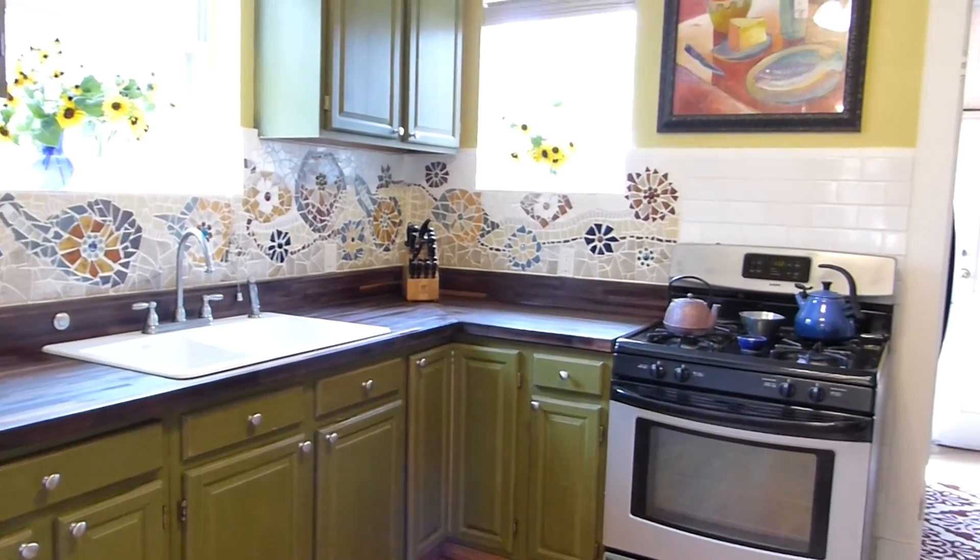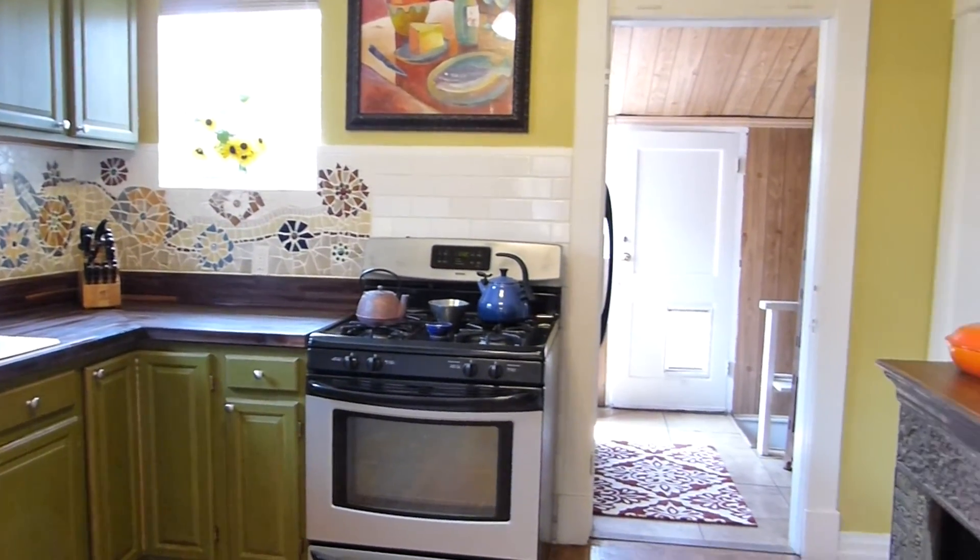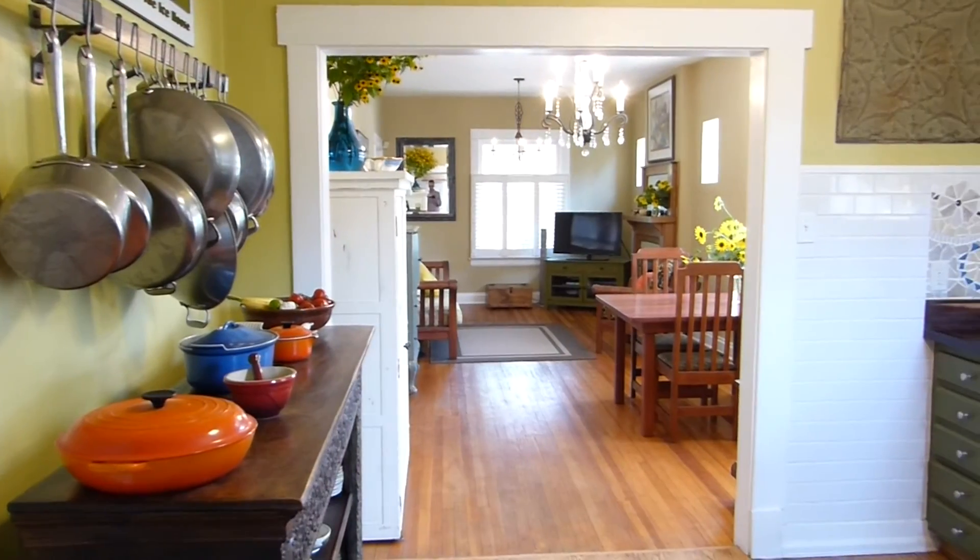The kitchen is updated with a custom tile backsplash, beautiful butcher block counters, and stainless steel appliances.